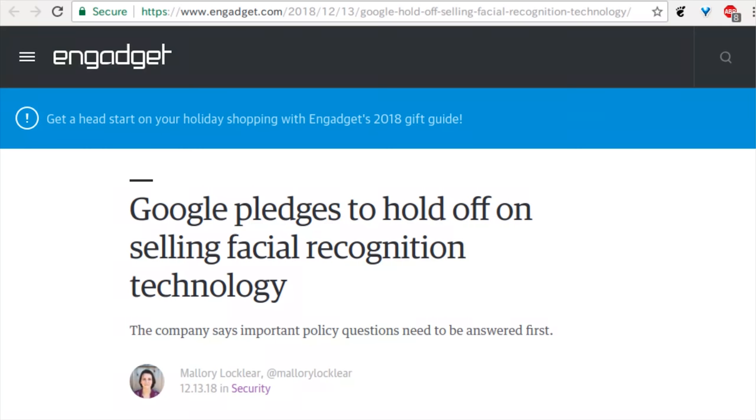Google has faced some internal dissatisfaction, to say the least, that we've covered the last few weeks. First there was the drone program. Then Dragonfly came along. So now they've made an announcement probably based on all of this — don't forget the contractors. Google has pledged to hold off on selling the facial recognition technology that they have. The company says there's an important policy question that needs to be answered before they unleash this amazing facial recognition technology.